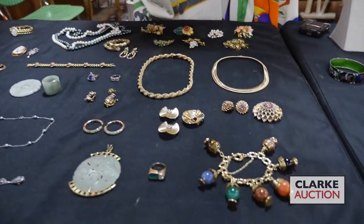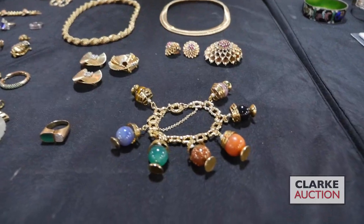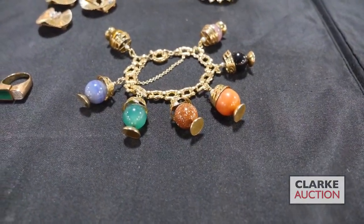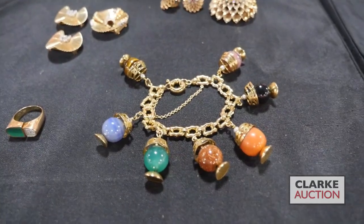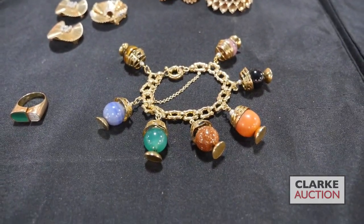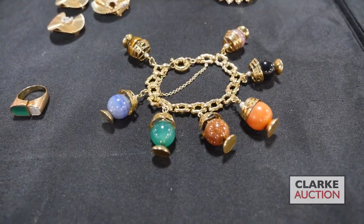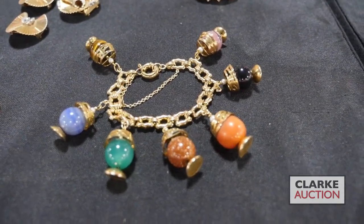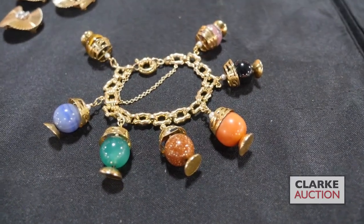We're going to start with this charm bracelet — really unusual. I love this bracelet. It's 14 carat gold and it displays these seven round-capped different polished stones. There's tiger's eye, coral, sandstone — each one is nice. I love the differences in color and I think it's a great summer piece.